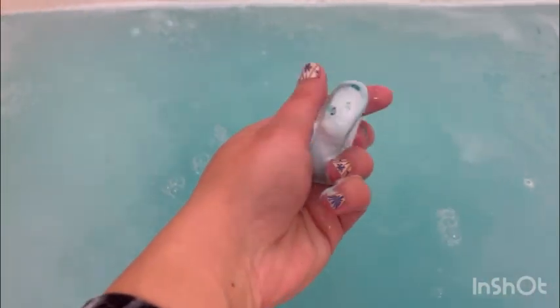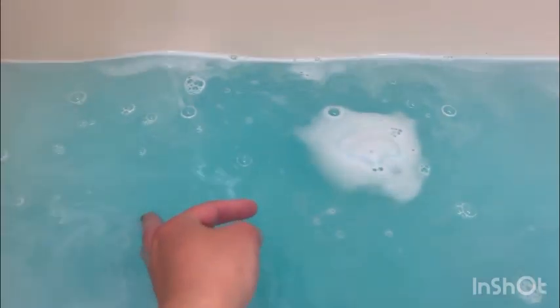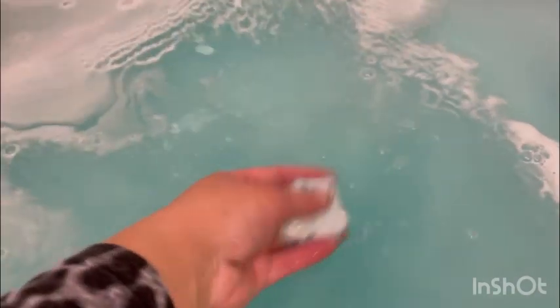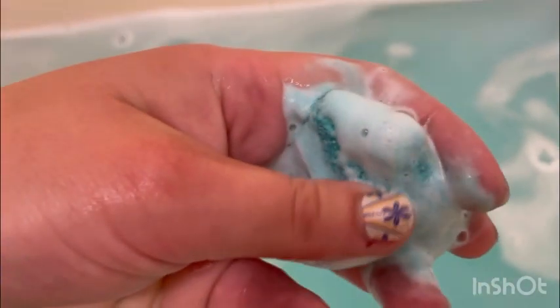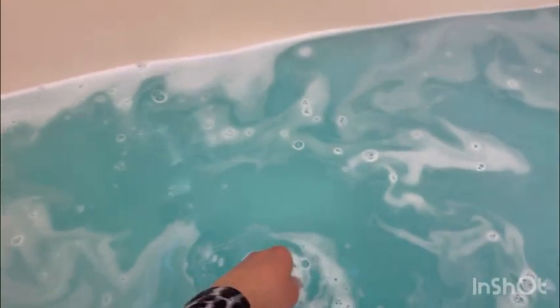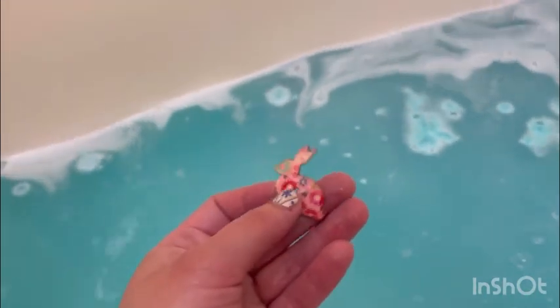We're back! It went all the way further — let's see if we can find something. Do you see that? There's something in it! The water is a really light blue, which I like. Since it's almost done and ready to be broken, I decided to break it open.